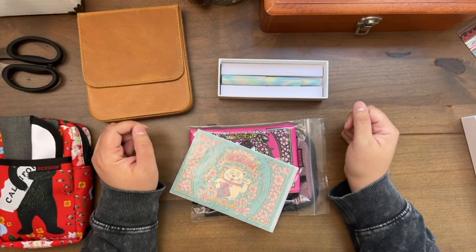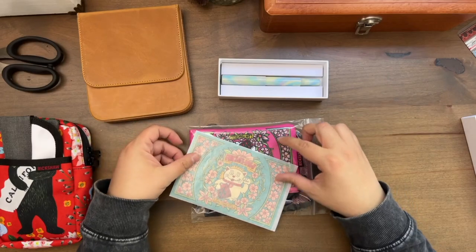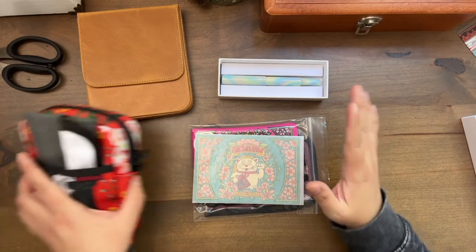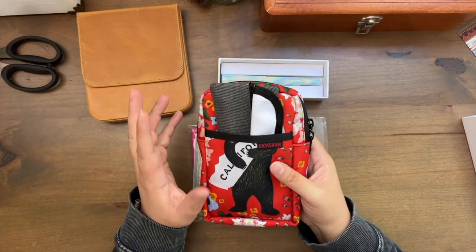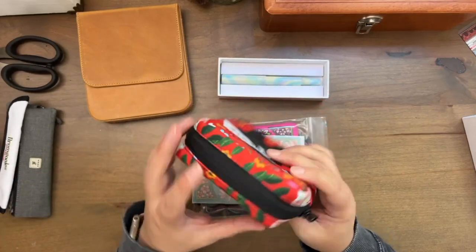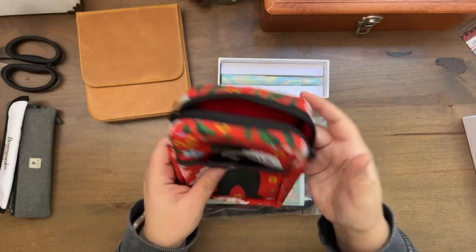Hi friends, it's Ashley from Ashley's Paper Heart and today I thought we could do a little haul. I have some goodies from Rickshaw. I first kind of fell in love with it when I went to the California pen show and I bought this case, and I wanted to get sleeves to go inside this little case.